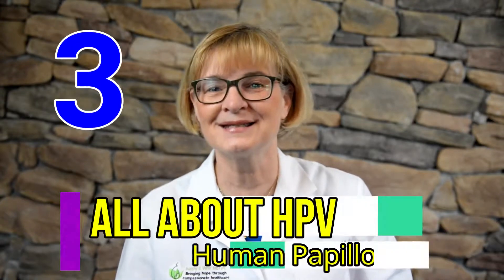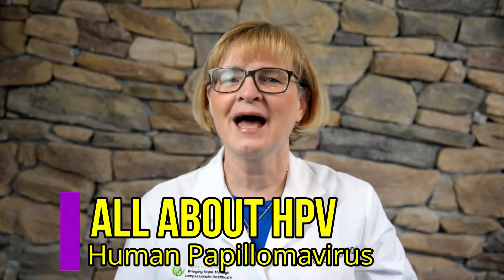This is video three in a series all about HPV. Have you been diagnosed with HPV and now you're losing sleep worrying about what cancer you may develop? You aren't the only one. Today I'm going to talk about HPV related cancers. Stay tuned to the end of the video and I'll give you my recommendations of how to prevent some of the HPV related cancers.